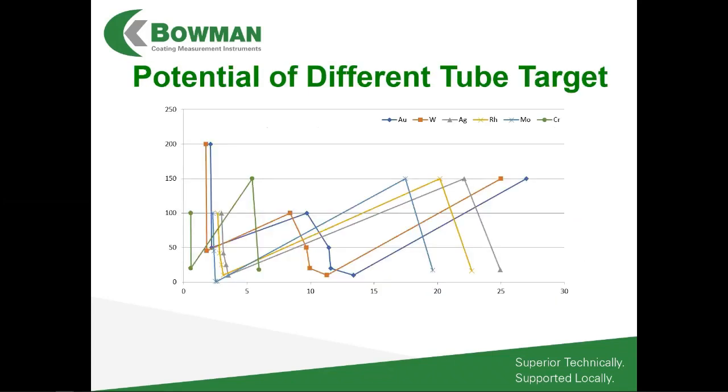Different X-ray tube targets have different sensitivity for the elements you're trying to measure, so we can choose the X-ray tube target based upon our customers' applications.